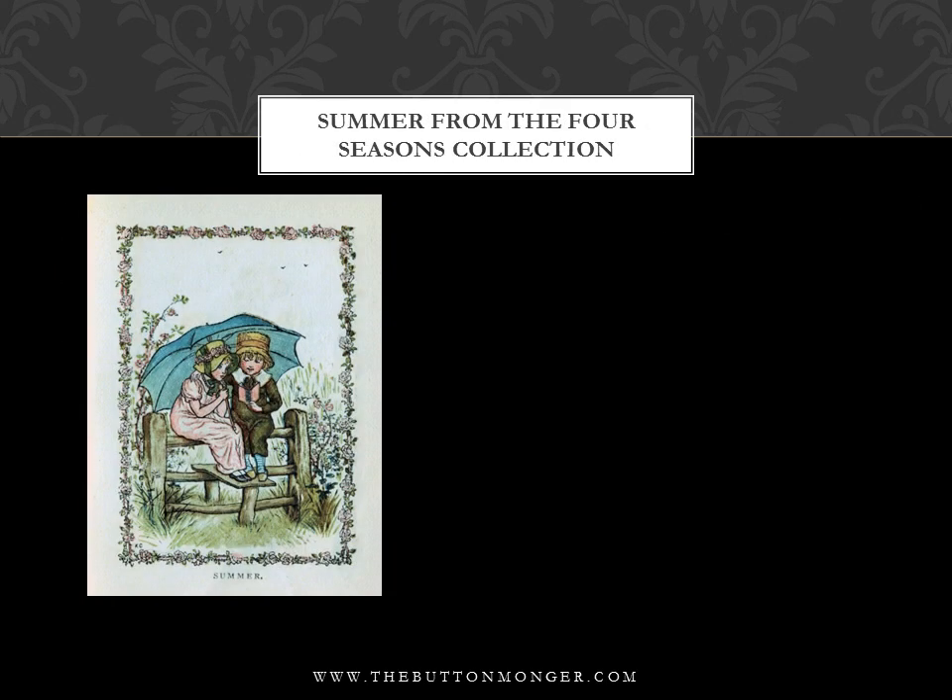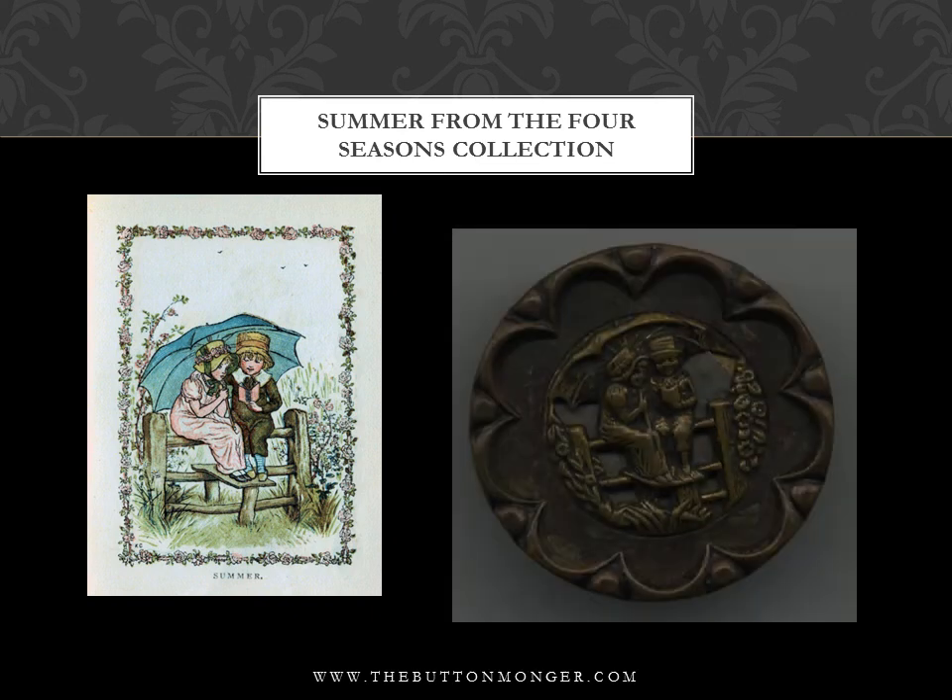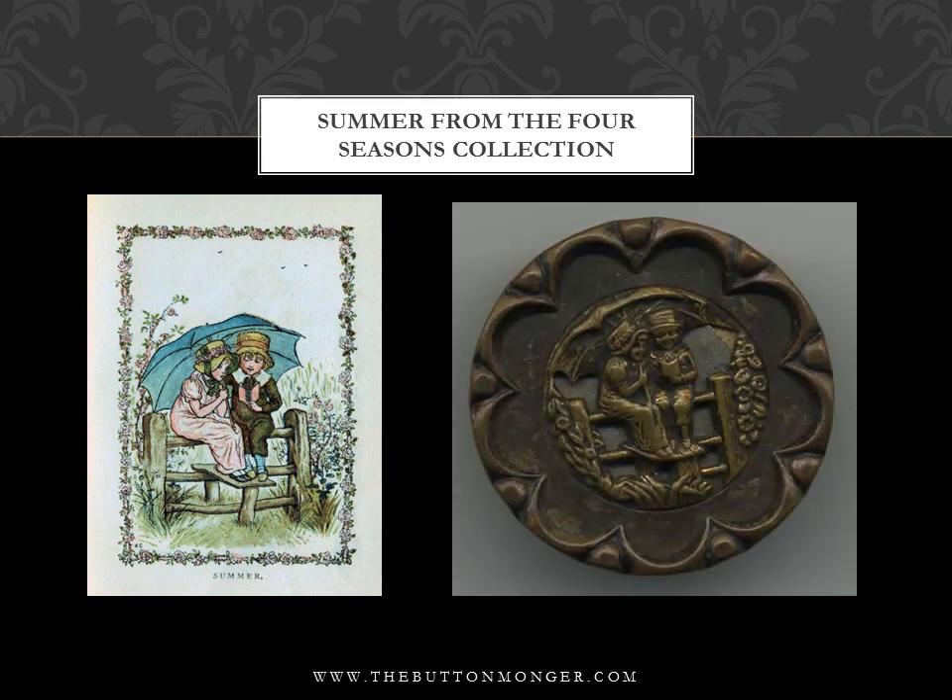'Summer' from the Four Seasons, mid-1880s to mid-1890s, from almanacs produced by Edmund Evans.